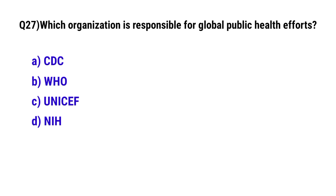Question No. 27: Which organization is responsible for global public health effects? The correct option is B: WHO – World Health Organization.